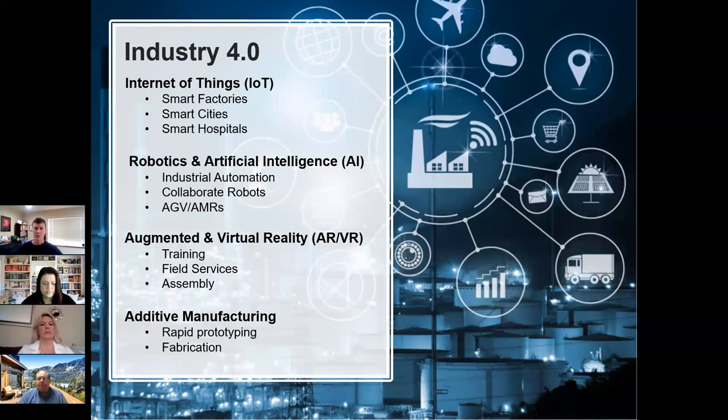Some of the buzzwords from that video include: the Internet of Things — essentially connectivity; robotics and smart machines; augmented reality and virtual reality for training or assembly; and additive manufacturing, i.e., 3D printing. I could nerd out about this list for hours — we'll cover it in depth at the workshop. In the meantime, I'd definitely recommend doing some googling and watching videos on any of these topics.